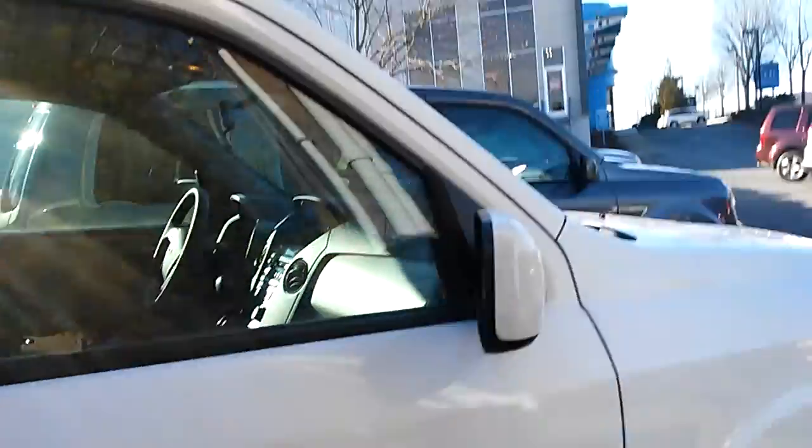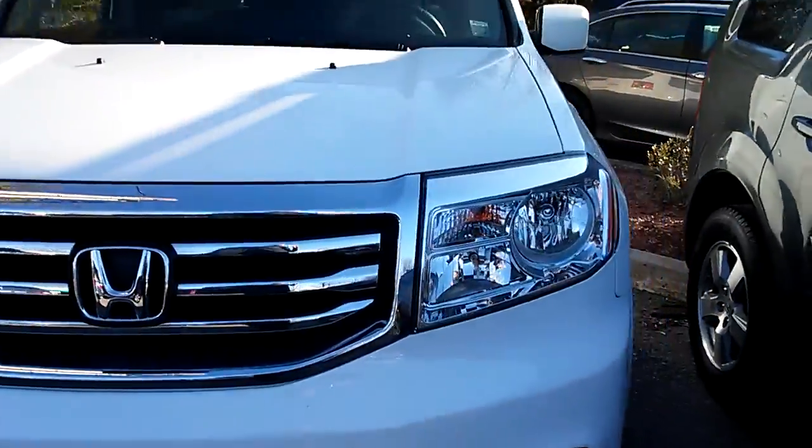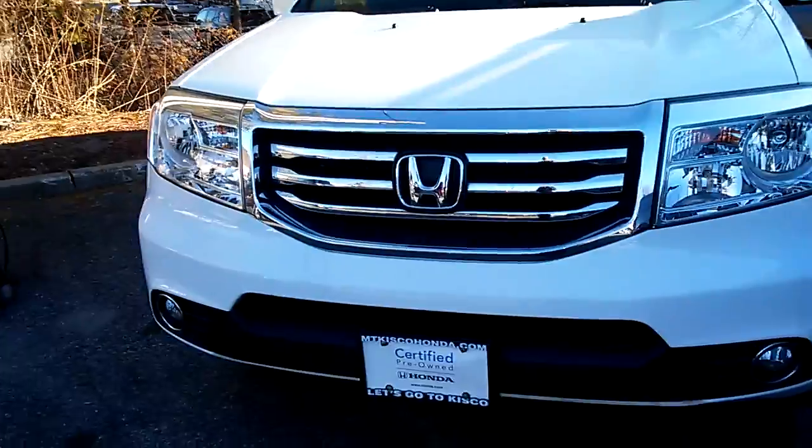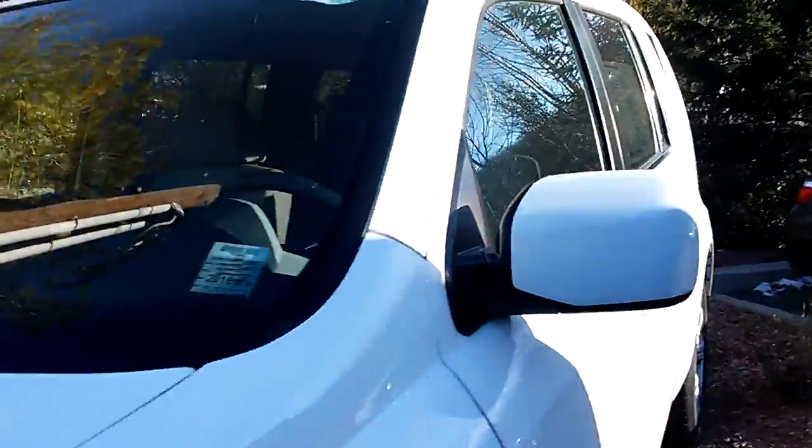It is an all-wheel drive vehicle and it already has a tow hitch. Fog lights, as you can see. The car is actually in very nice shape. It has power seating and a power liftgate.